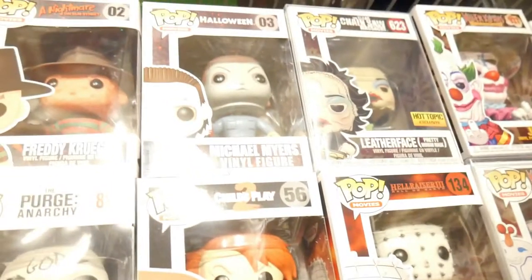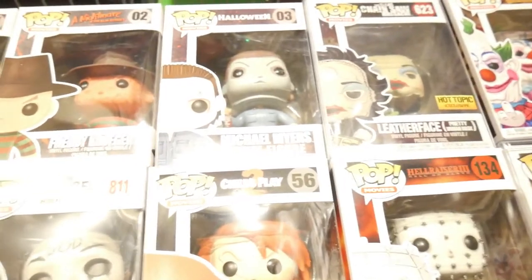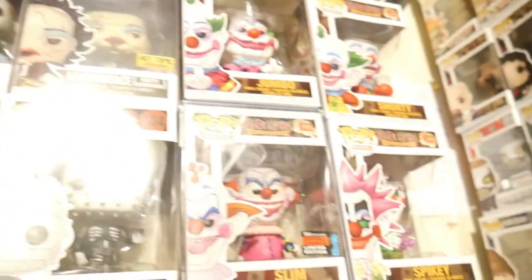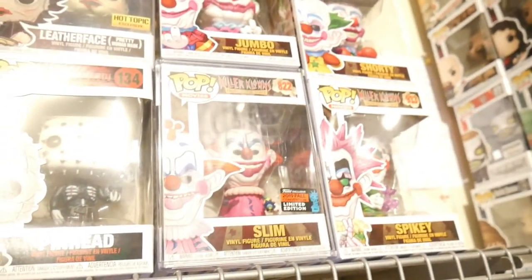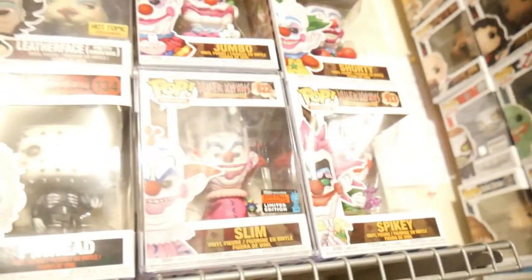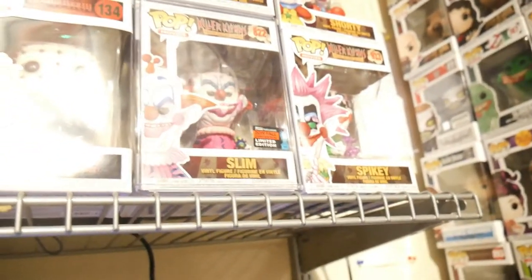Up there is Michael Myers that I got at Haunt X, and Leatherface from The Texas Chainsaw Massacre wearing the tuxedo with the makeup on, that I got over at Frankenstein's. Now, in the last video I mentioned there was only one Killer Klowns pop — they came out with three others: Jumbo, Shorty, and Spikey. I have all four of them, and of course you guys know I love that movie, so I definitely had to buy all of those pops.